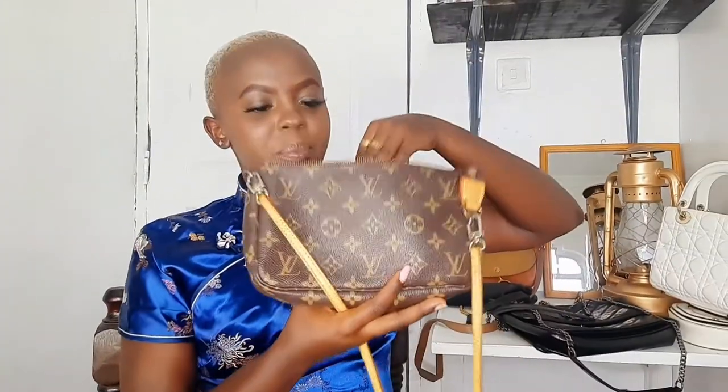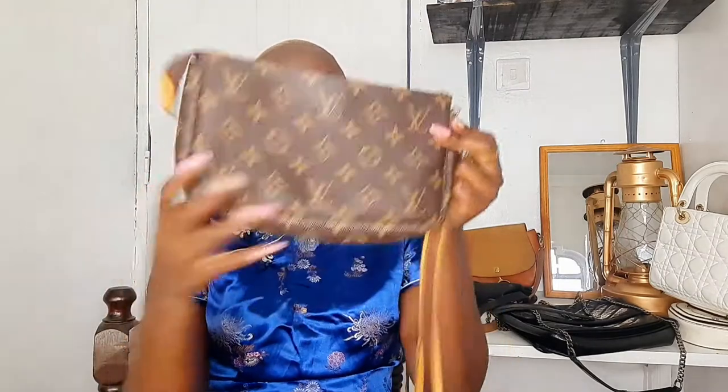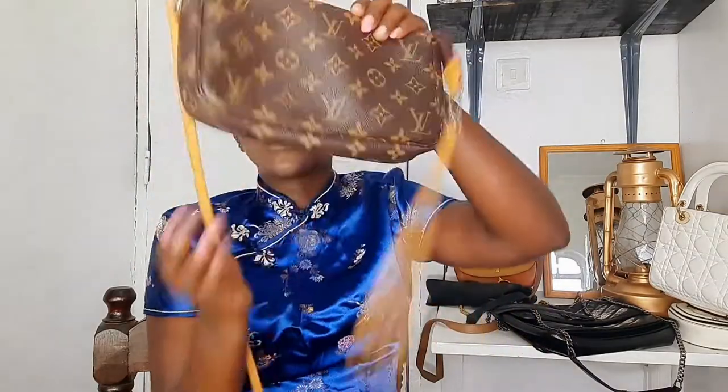My second bag is this Louis Vuitton pochette bag — really beautiful and simple. There's just that class with Louis Vuitton bags. I love this bag. One thing I love about it is you can remove the strap and carry it as a clutch or pochette, or wear it as a crossbody bag when you don't want to carry much. It's very classy and elegant. If you're my close friend you've definitely seen me with this bag because I carry it everywhere.